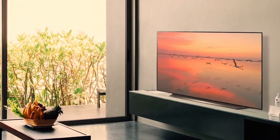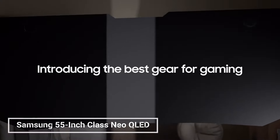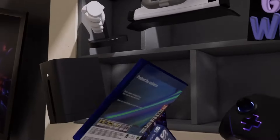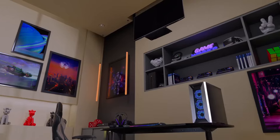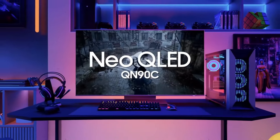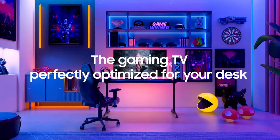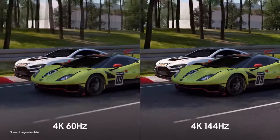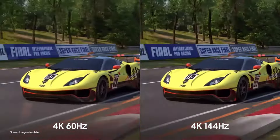The Samsung 55-inch Class Neo QLED 4K QN90C Series is a high-end TV that offers stunning picture quality and a variety of features to enhance your viewing experience. It features a Neo QLED display which combines quantum dot technology with mini LED backlighting for incredible color, contrast, and brightness. The QN90C also supports Dolby Vision HDR and HDR10 Plus for enhanced color and brightness.